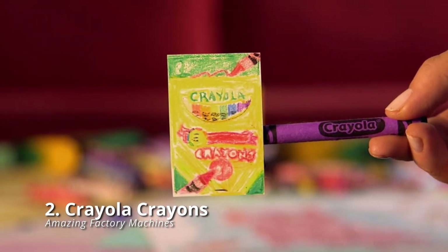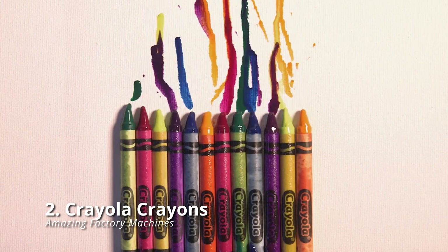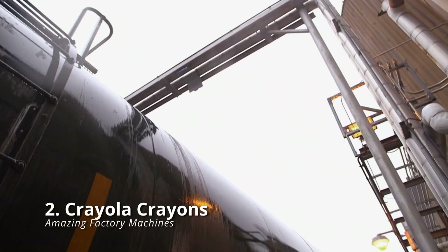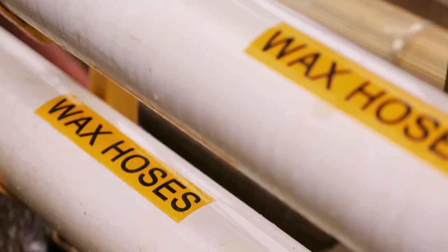Crayola crayons are legendary. But do you have any idea how they're made? Let's take a peek at the process of how it is made at one of Easton, Pennsylvania's manufacturing plants.